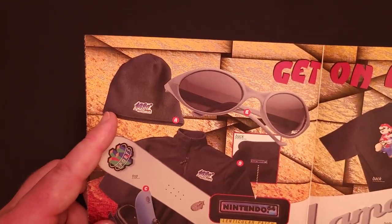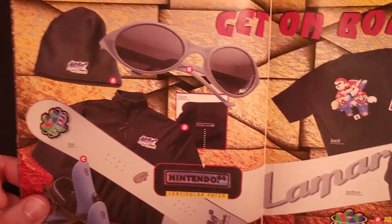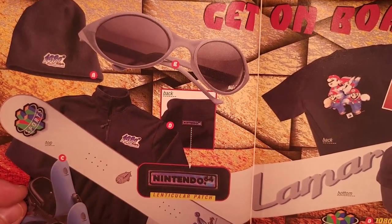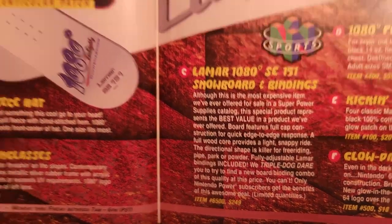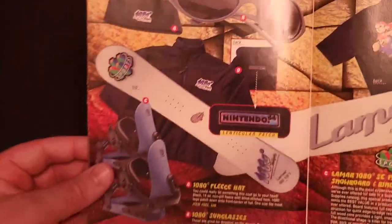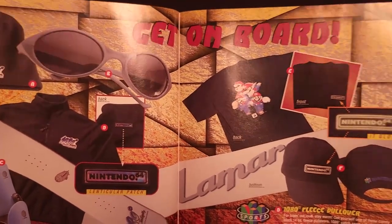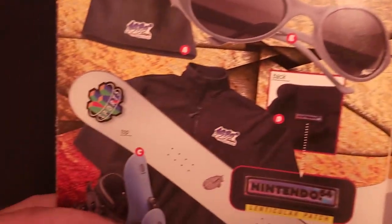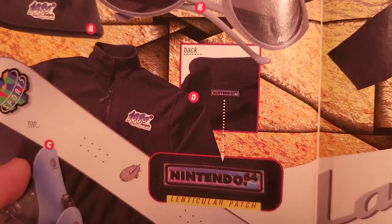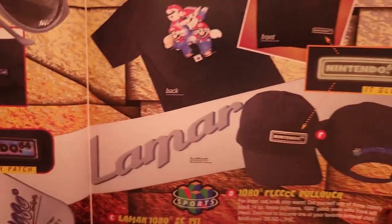Here we go — 1080 Snowboarding merchandise. There was a fleece hat for $20, a set of sunglasses for $5, and a Lamar 1080 Special Edition 151 snowboard and bindings for a whopping $249 — probably a good price for a snowboard, but still a lot of money in 1998. There's also a 1080 fleece pullover with the 1080 logo on the front and a lenticular Nintendo 64 patch on the back below the collar for $55.